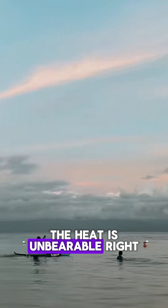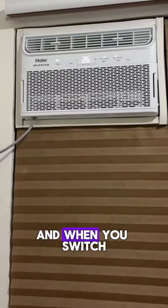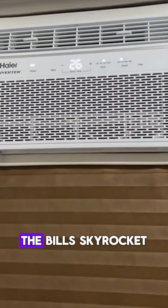Summer's here again. The heat is unbearable, right? Even with a fan, it barely helps. And when you switch on the air conditioner, the bills skyrocket.